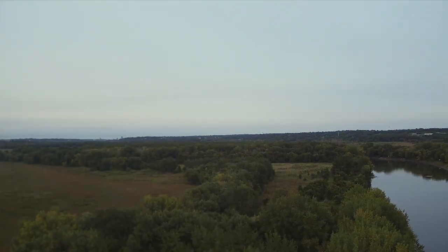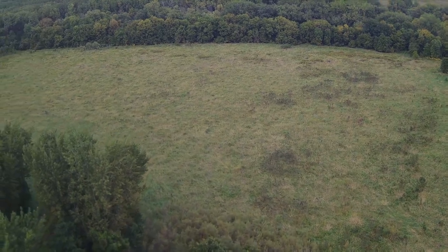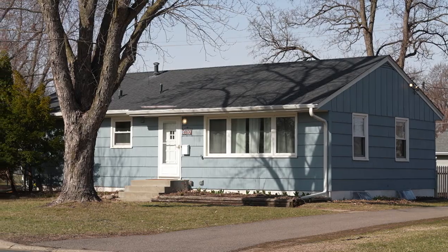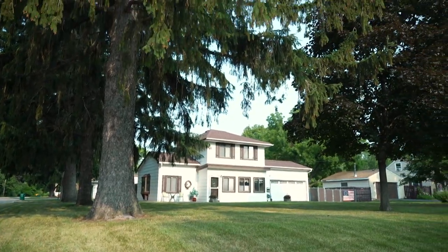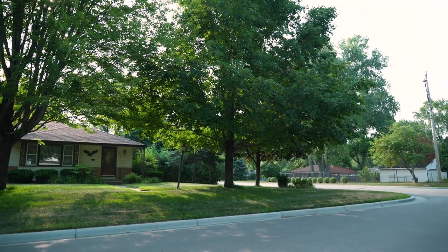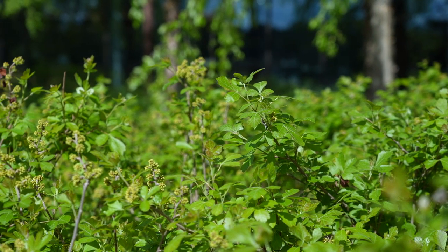When Bloomington first became a town in 1858, the landscape was mostly prairie and farmland. In the 1950s, the city began requiring that one tree be planted in every residential lot, and encouraged commercial and industrial development landscaping as part of an active role in creating an urban forest.